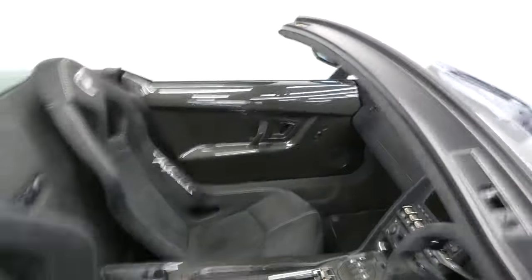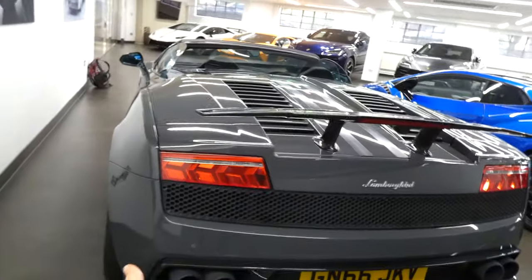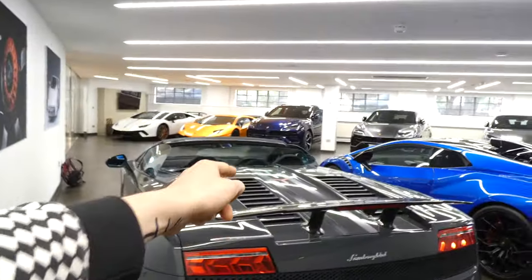Look at that — this is my first time seeing a Gallardo, so it's a pretty special moment. Look at those amazing seats with the Alcantara and the carbon fibre. Doors, absolutely beautiful, and one of my most favourite parts is this amazing rear end — the four exhaust ports, all the carbon fibre package, that carbon fibre wing, just so beautiful. And look at those taillights, absolutely amazing.